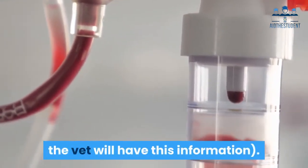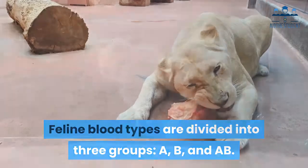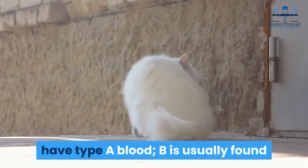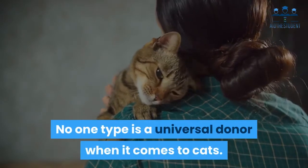Feline blood types are divided into three groups: A, B, and AB. About 90% of domestic cats in the U.S. have type A blood. Type B is usually found in some of the more exotic purebreds. AB is the rarest type. No one type is a universal donor when it comes to cats.